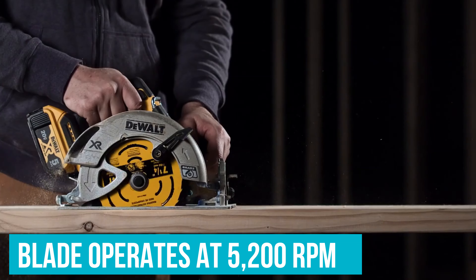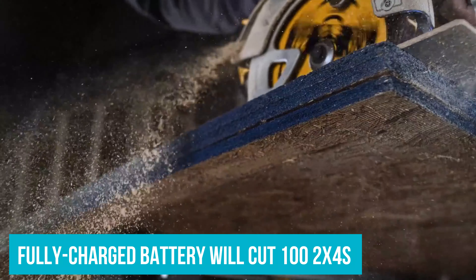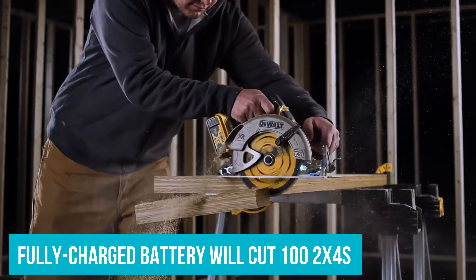The blade operates at 5200 rpm, similar to what corded saws will do. Devault promises that a fully charged battery will cut 100 2x4s.